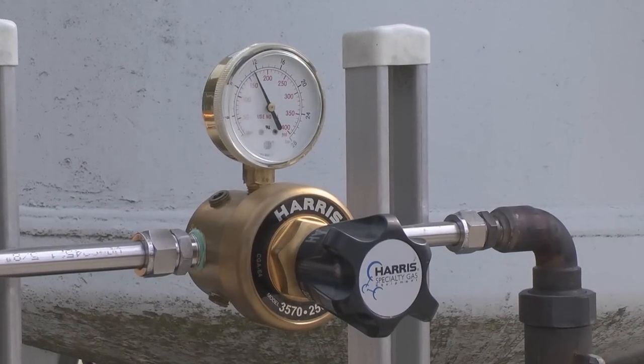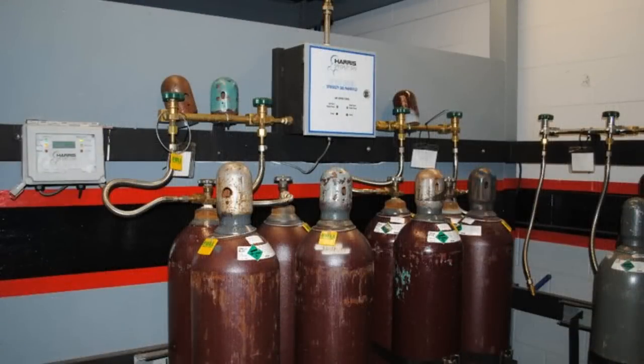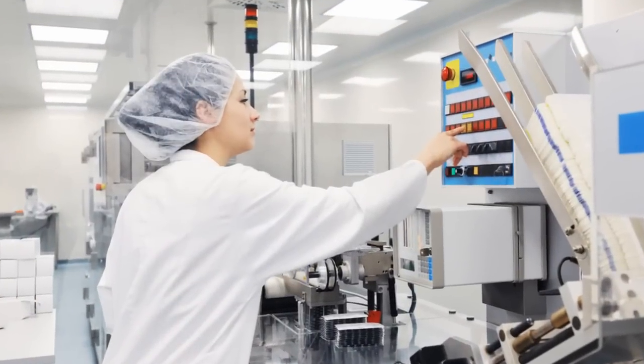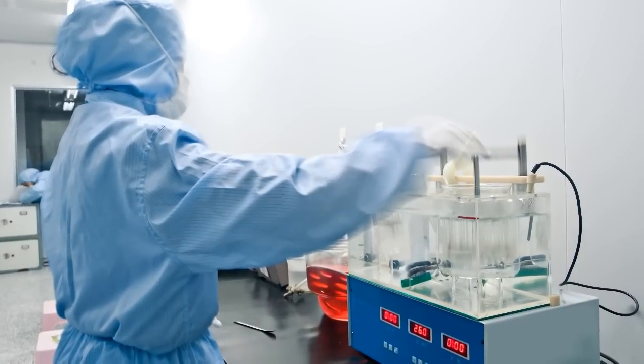The thing that I like about being manager of specialty products at Harris is that every day I'm doing something different. One day I'm working with a customer on a bulk gas distribution system trying to figure out how he can control his pressure and his flow rate to meet his needs. Some days I'm working with laboratory personnel trying to do tests with a gas chromatograph or with a mass spectrometer.